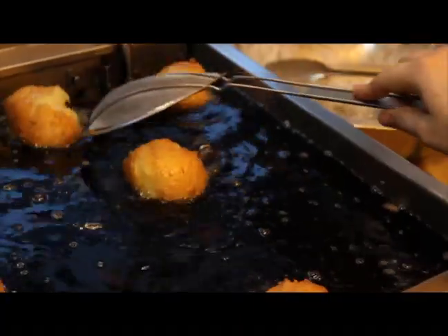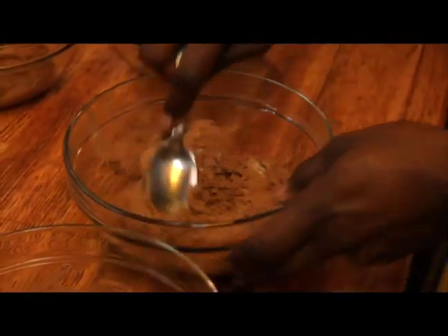Watch it being made right here by the award-winning Pastry Shop. It's great to be able to show our guests what we make every day, all from scratch.